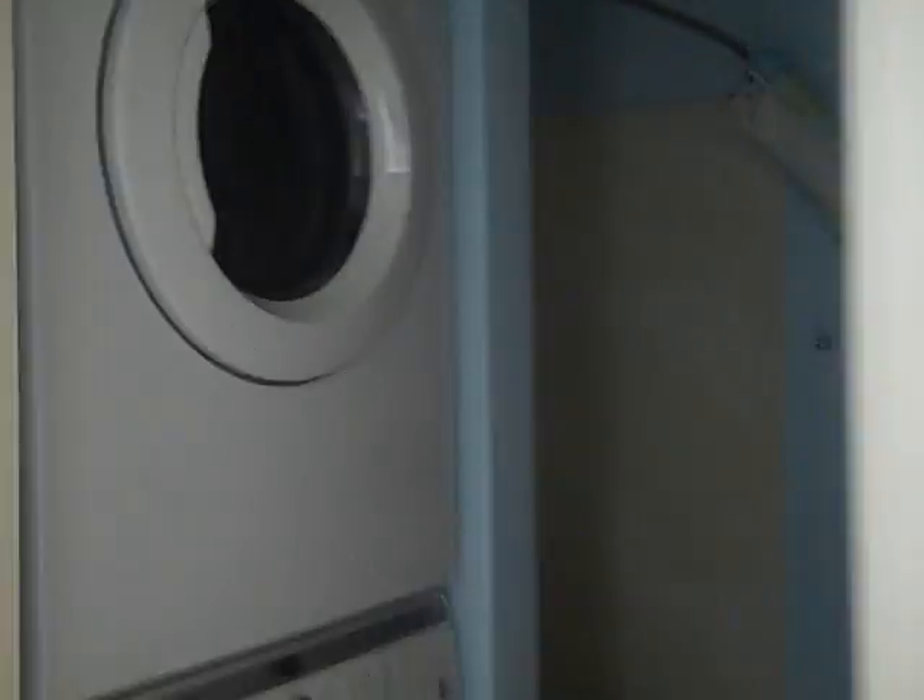This is what I see from the window. This is the bathroom. Second bathroom.